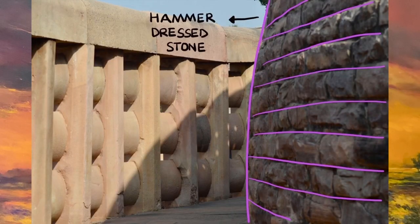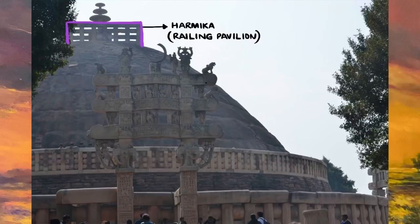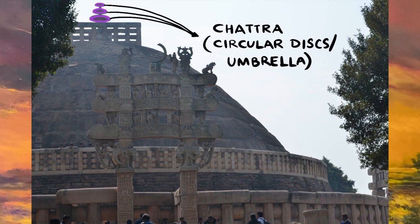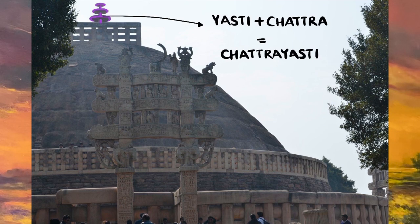The whole structure was finished off by hammer dressed stones evenly distributed over its surface. The stupa is topped by a quadrangular railing called the Hermika, which is a balcony-like enclosure. The Hermika encloses a pedestal which supports the yashti with three circular discs in diminishing sizes forming the triple umbrella and representing the pivot of the universe. The triple umbrella, or the chhatra, represents the three jewels of Buddhism: the Buddha, the Dharma (that is the principles of Buddhism), and the Sangha (that is the community of monks).